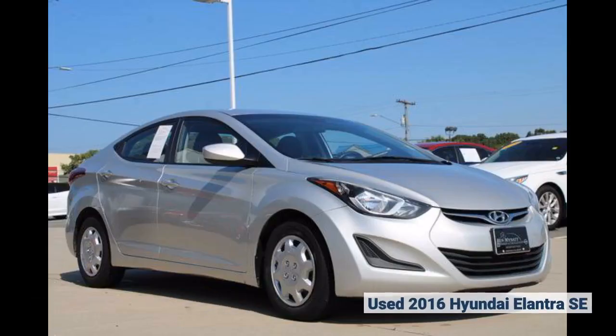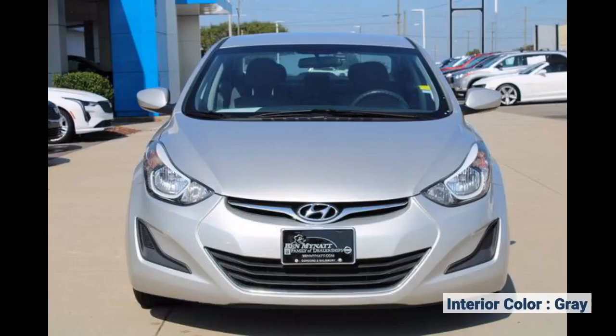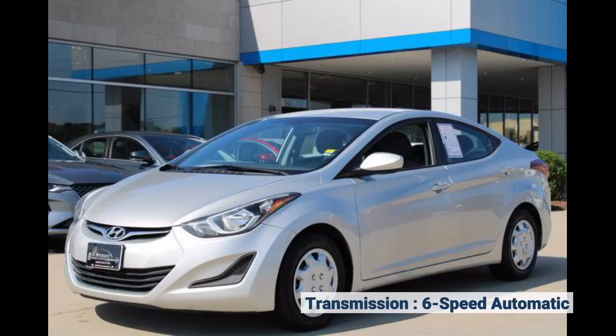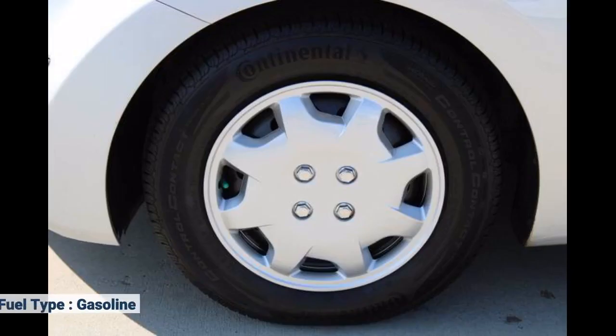Used 2016 Hyundai Elantra SE. Interior color: gray. Transmission: 6-speed automatic. Exterior color: silver. Fuel type: gasoline.